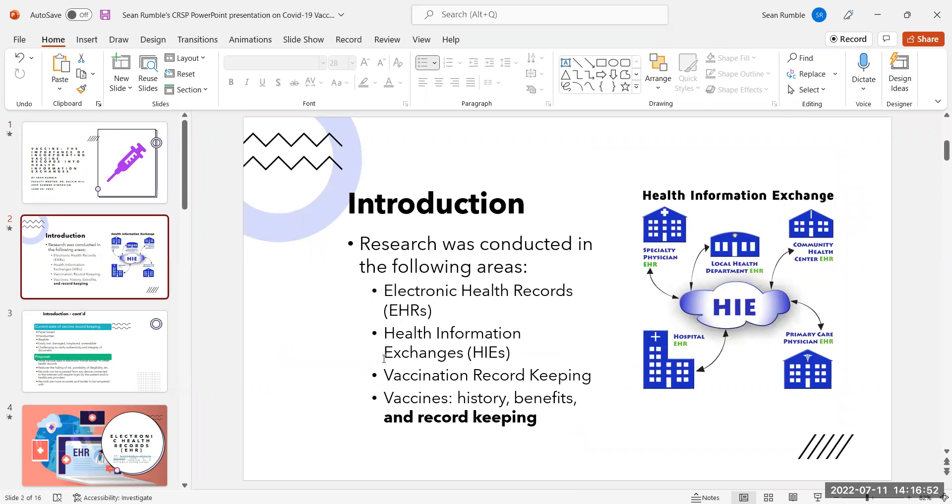Research was conducted in the following areas: electronic health records, health information exchanges, vaccination record keeping, and vaccines — history, benefits, and record keeping.